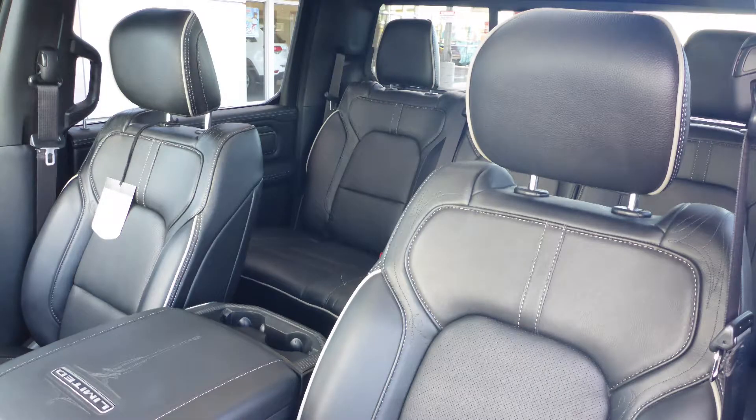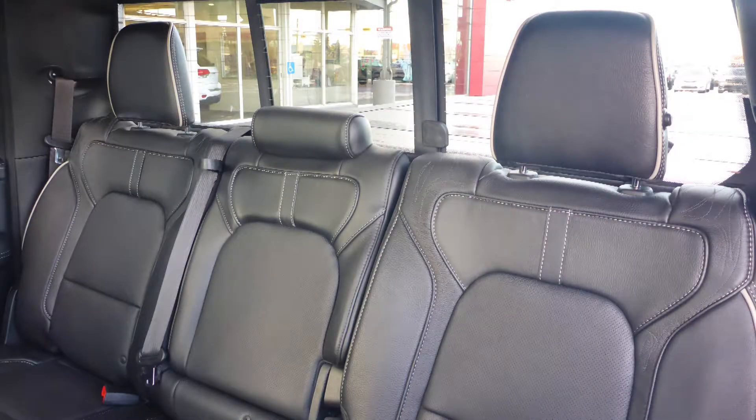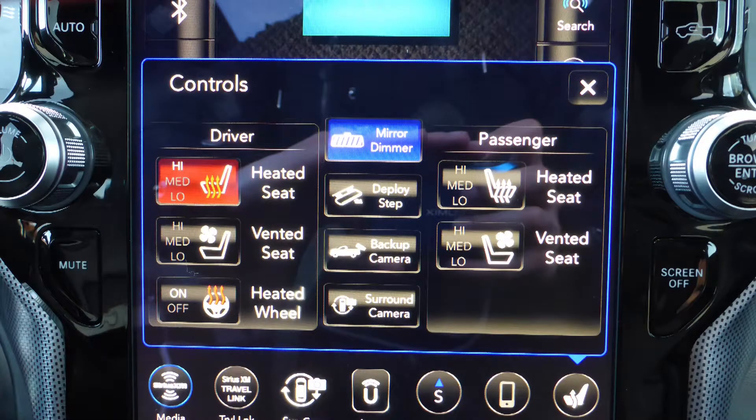Also Ryan, the interior features all-weather seating with premium stitching and rear folding seats. As well, all seats are heated and ventilated, along with a heated steering wheel.